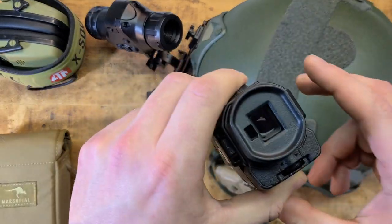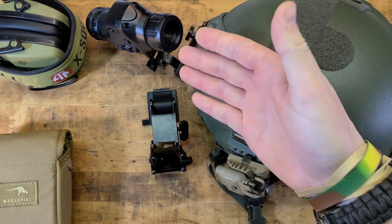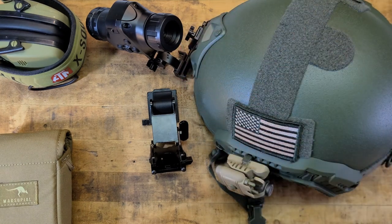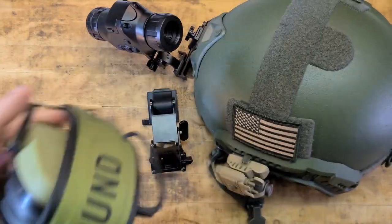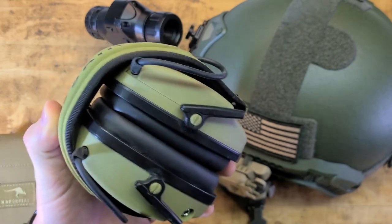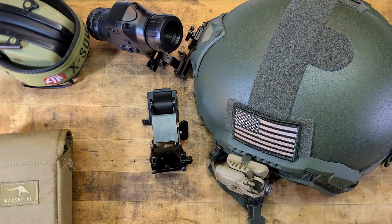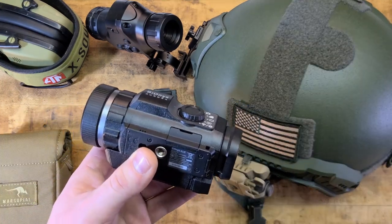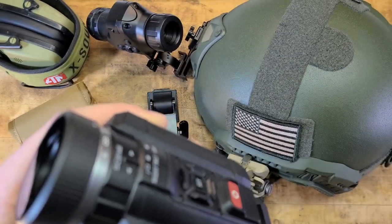We're going to be doing some night vision and thermal content, so huge shout-out to ATN — check them out, link in the description below. They were nice enough to send me a bunch of night vision and thermal gear as well as the X-Sound ear pro. These are truly omni-directional — you can actually tell where sound is coming from, unlike Escape from Tarkov. This thing is super sick and I'm really stoked on it.